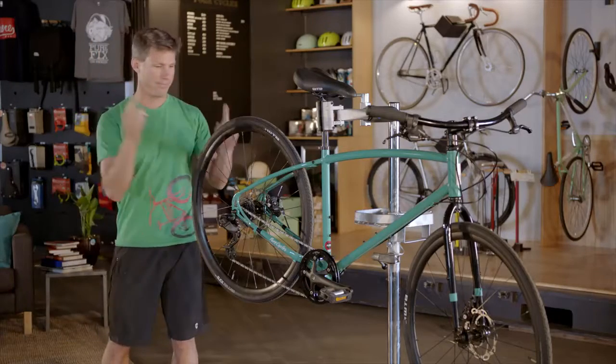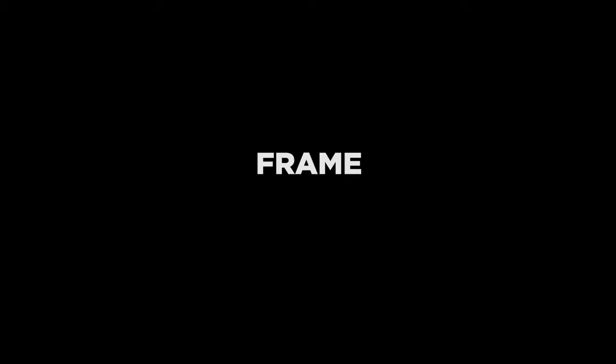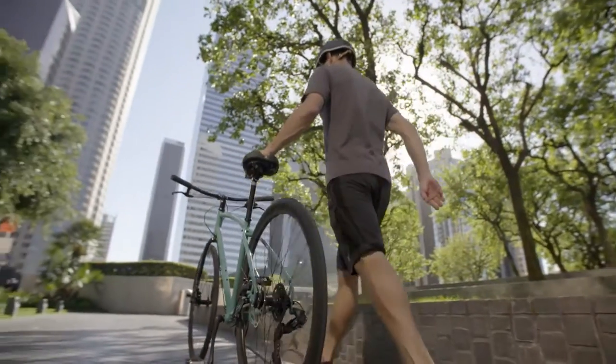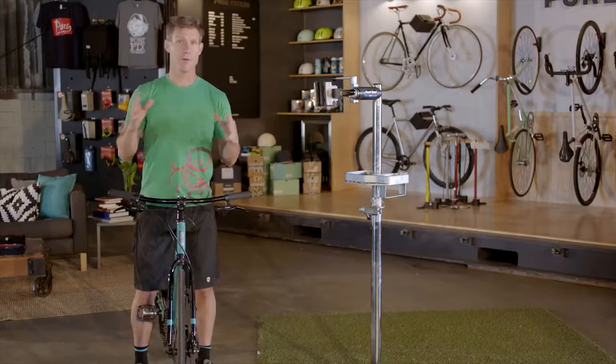There are a few things you should look out for when picking your first commuter bike. First, and maybe most important, is the frame. Commuter bikes take a beating on rough streets in all weather, so ensuring you have a strong aluminum or steel frame will pay off. Also, the right size frame is important.